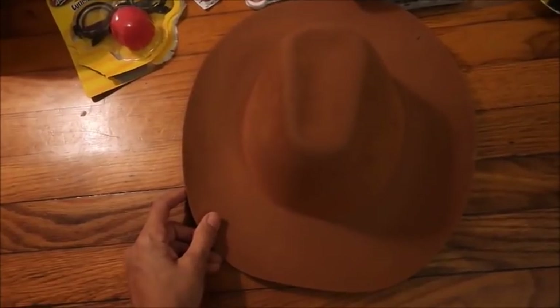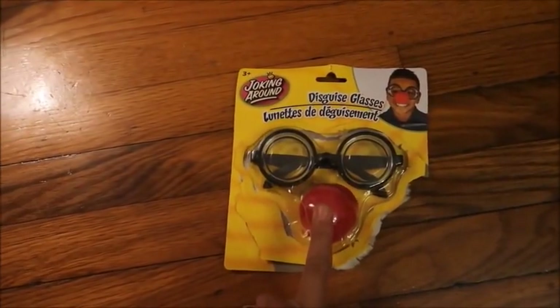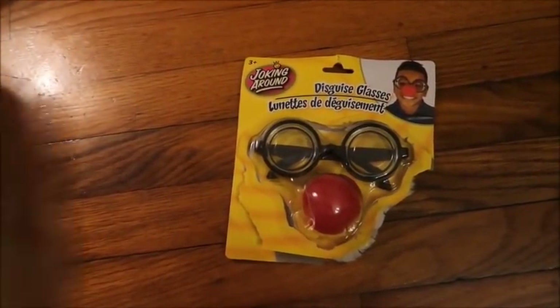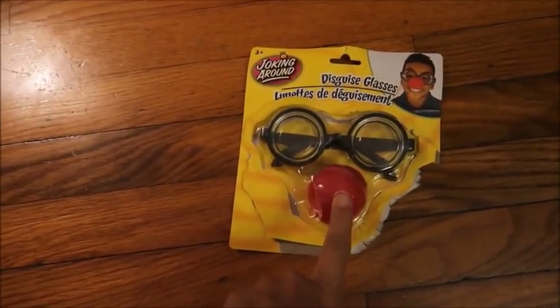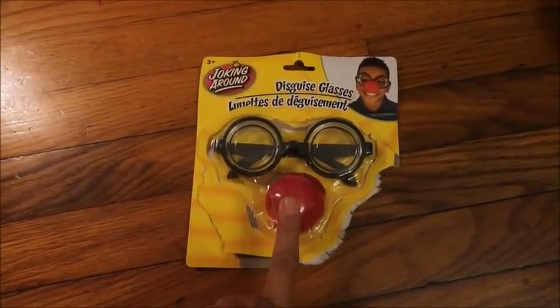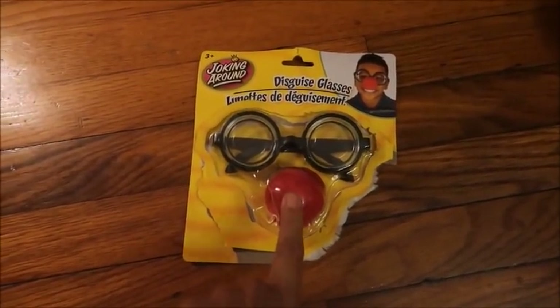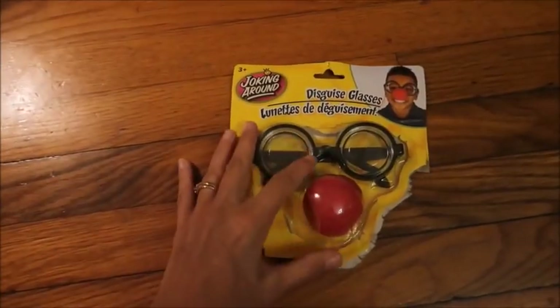Our church is having a fall festival and one of the themes for a decorated pumpkin we can choose is a western theme. They have these really cute little cowboy hats at the Dollar Tree - I picked up a traditional brown one. I also picked up this little sun, glasses, and clown nose. Our pumpkin is actually going to be a rodeo clown, so I'm going to hot glue the nose onto the pumpkin.